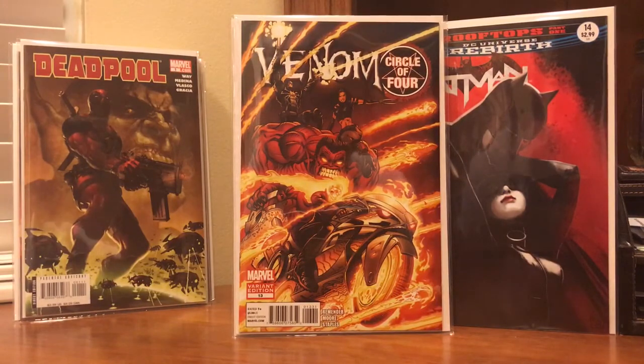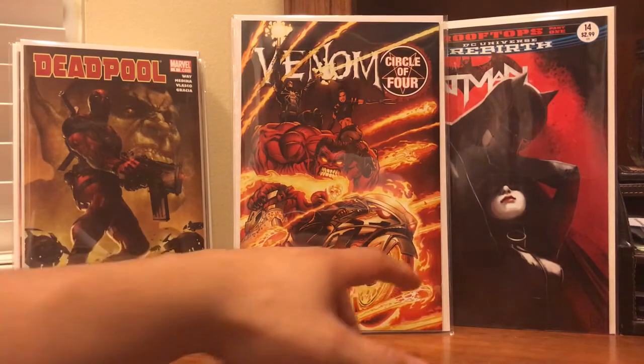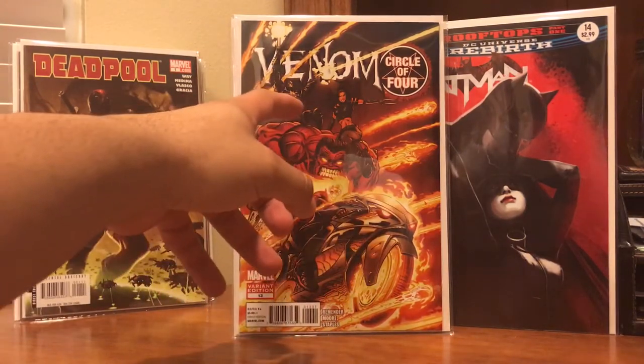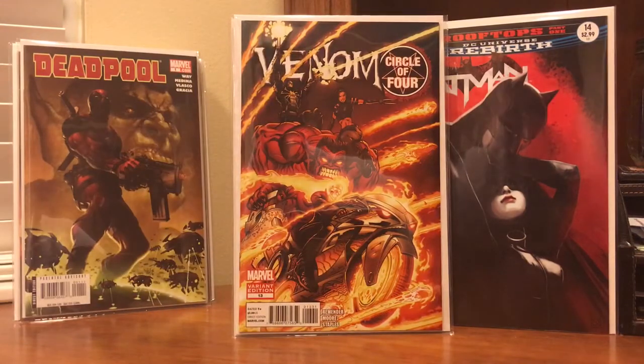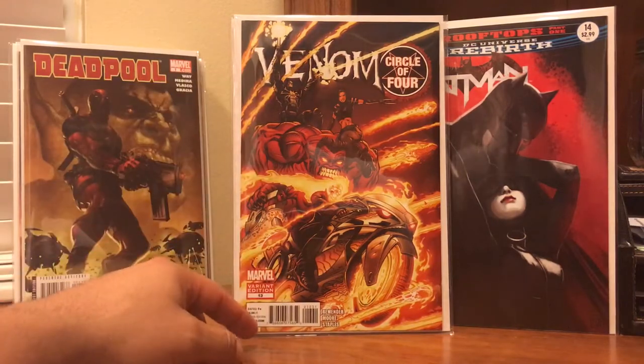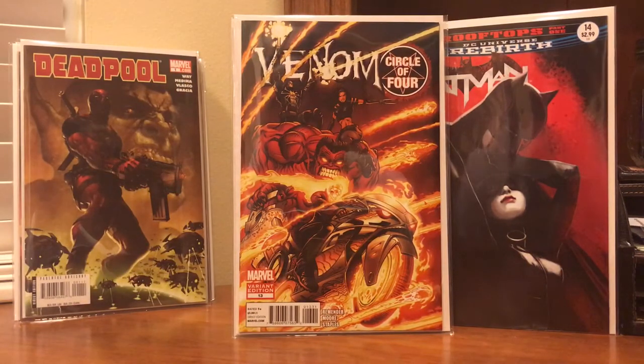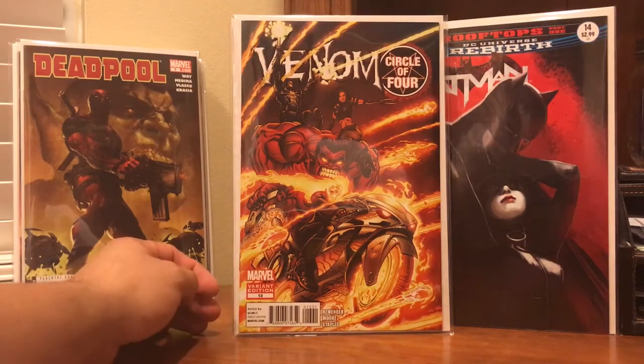This one's just a badass cover — Venom #13, a variant. Lots going on: you've got Ghost Rider, Red Hulk, Venom on top with guns blazing, and X-23. Just a beautiful piece. A no-brainer pickup. As a matter of fact, the Circle of Four arc has a couple of cool variants — I highly recommend you guys search your back issues in the Venom run and see if you find any of these variant covers.